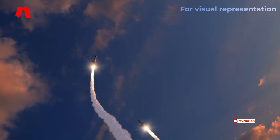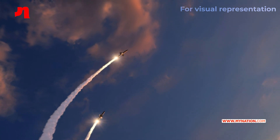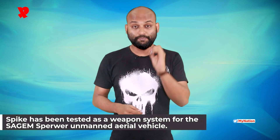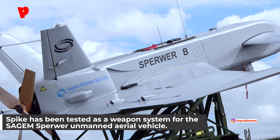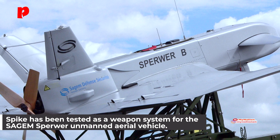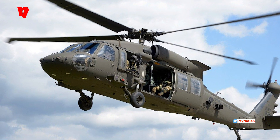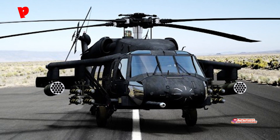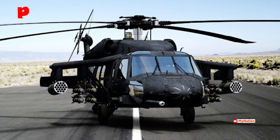The Spike missile is also equipped with heat-chasing technology. Spike has been tested as a weapon system for the Sagem Sperwer Unmanned Aerial Vehicle. The Spanish army has fitted the Spike ER to its Eurocopter Tiger attack helicopters. Both Israel and the United States have experimented with arming Blackhawk helicopters with a Spike missile, and the US variant is used in UH-60M Battlehawk helicopters.